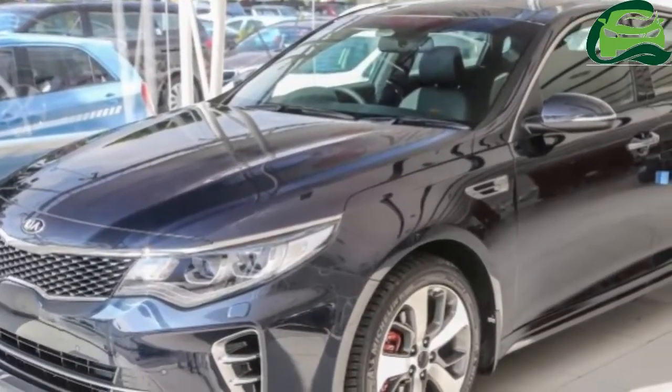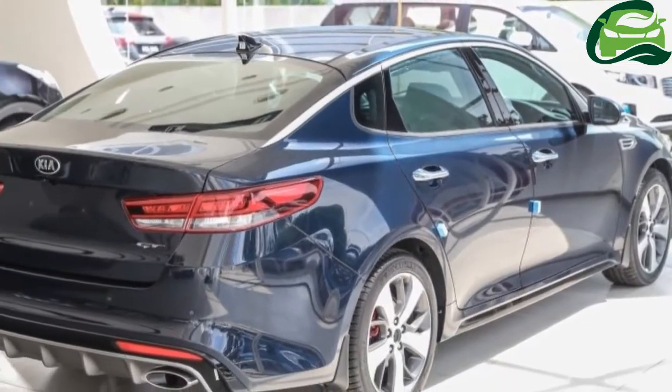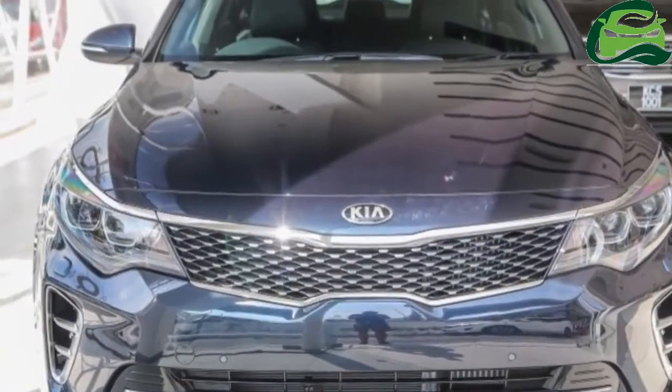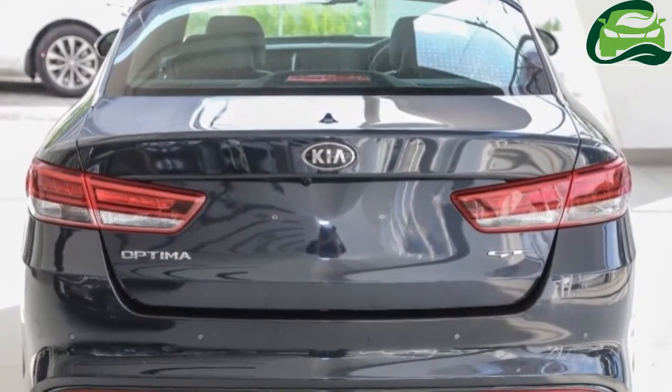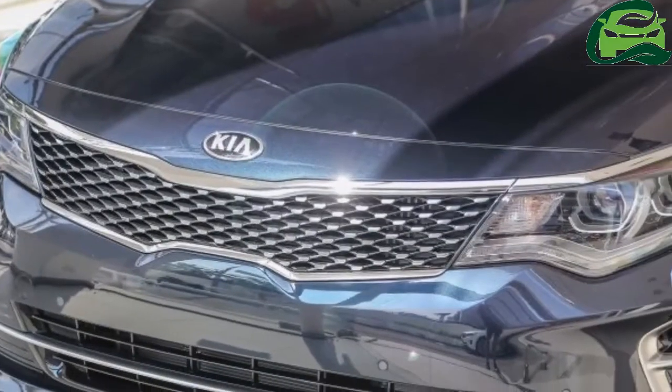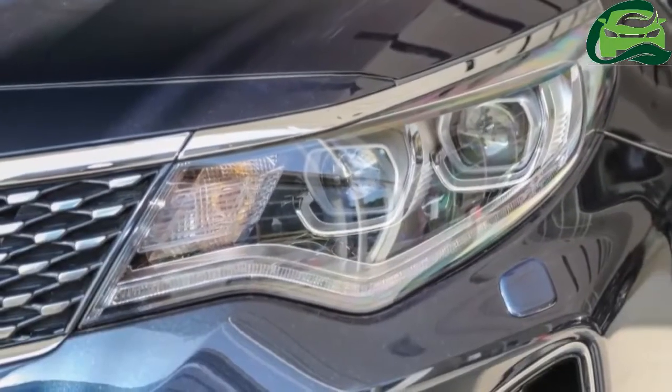The Kia Optima GT has been spotted in Nasekia Malaysia's PJ Red Cube showroom, just a few weeks after it was spotted on a trailer in Malaysia, and mere months after the company announced it would officially bring in the high-powered D-segment sedan. We'll get straight to the point here.